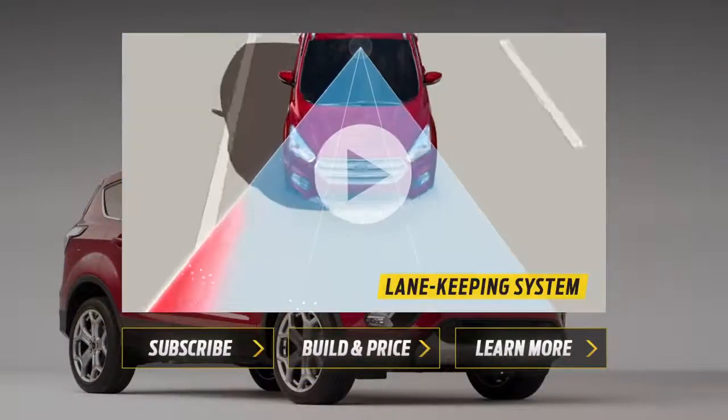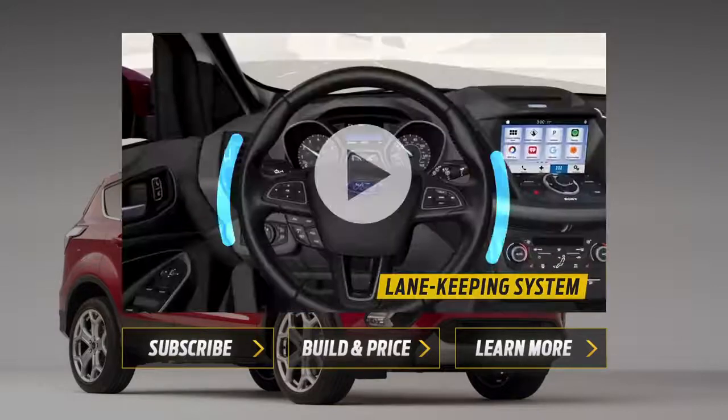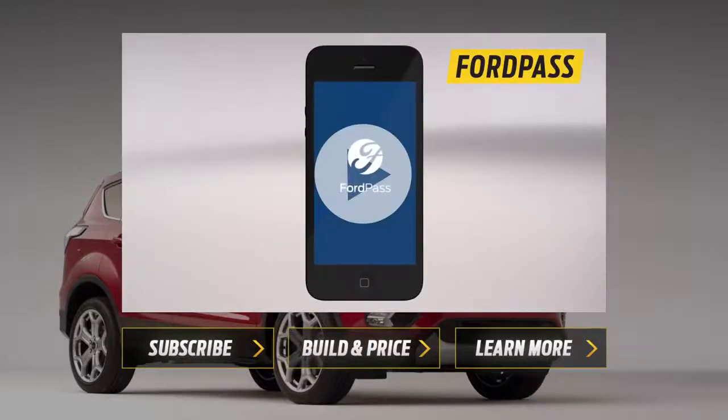Want to see more? Check out our other videos and let us know what questions you have about the 2017 Escape in the comments below.